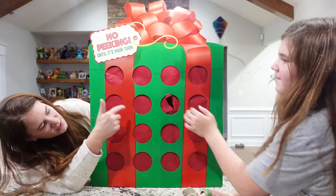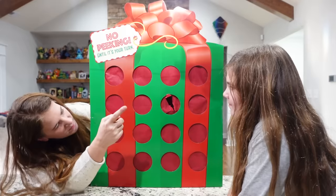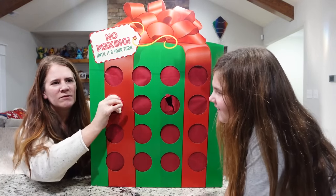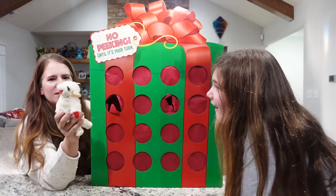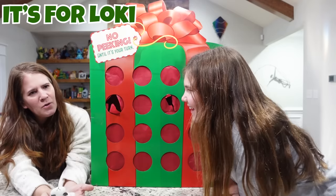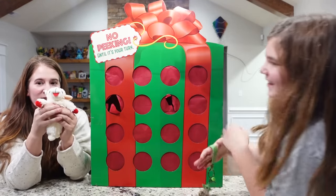Eeny meeny miny moe, catch a tiger by the toe. Eeny meeny miny moe, my mother said to pick you. Oh! Lamb! It's a little lamb. It's for Loki. It's a dog toy for Loki. He's gonna love it.